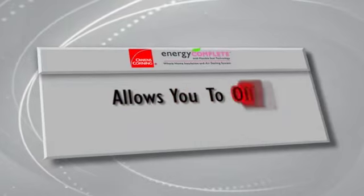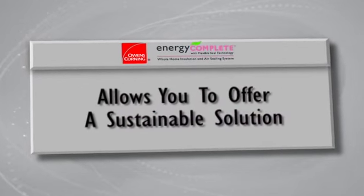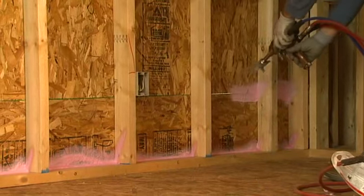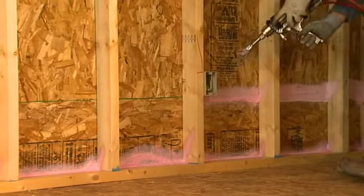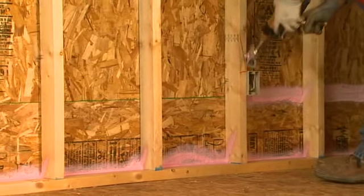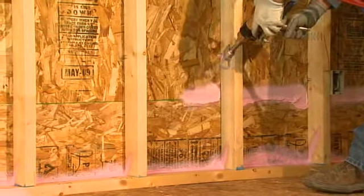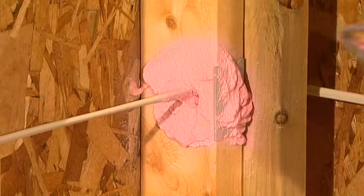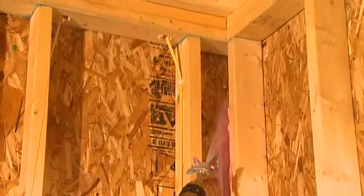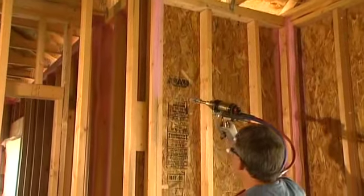The Energy Complete System was created in response to builder and home buyer needs for more affordable green solutions. The Air Infiltration System with Flexible Seal Technology can reduce air infiltration by up to seventy percent, providing a more energy efficient and uniformly heated home. Most importantly, our system will continue to serve the homeowner for many years to come, reducing customer callbacks and potential financial cost for your company.